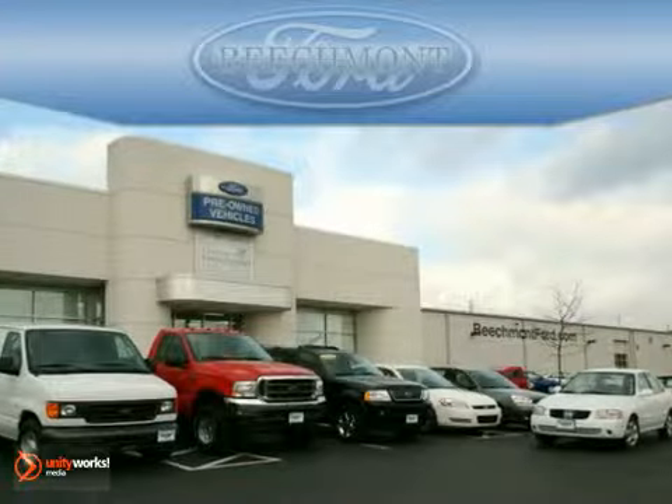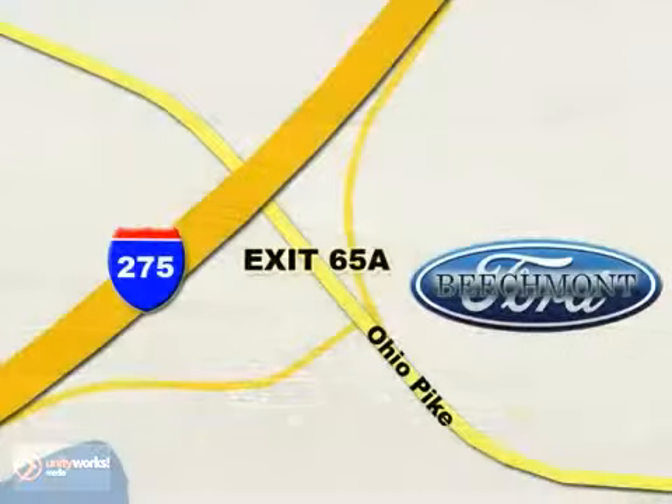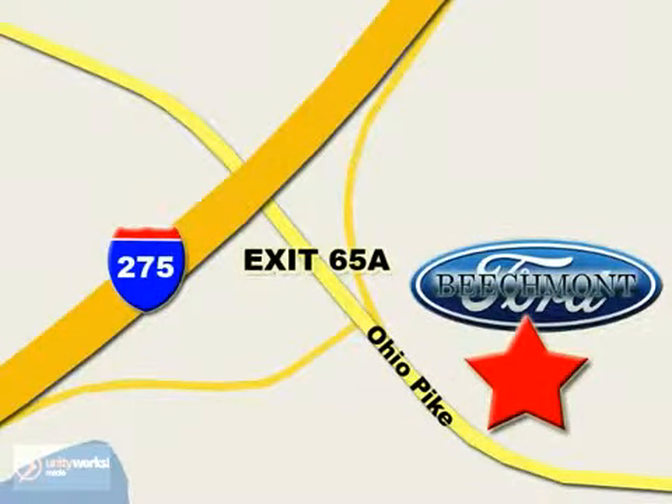Beechmont Ford — we're a friend in the community. Stop in today. We're easy to find off I-275 at exit 65A, Beechmont Avenue.